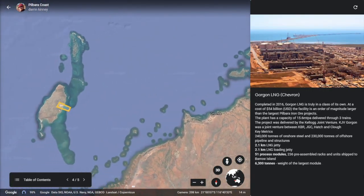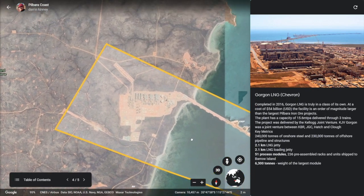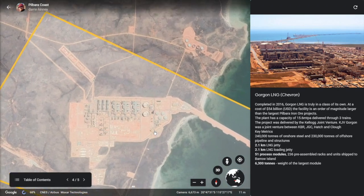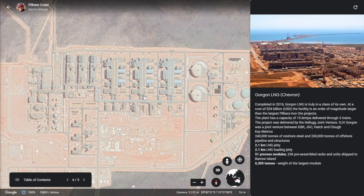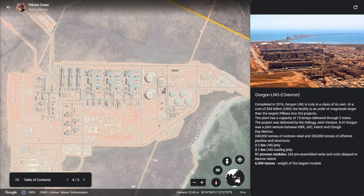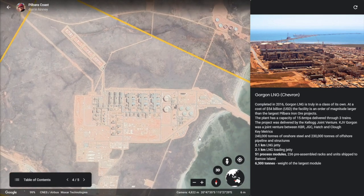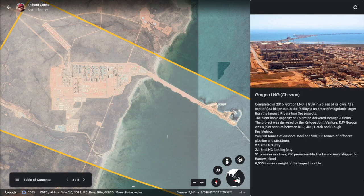Completed in 2016, Gorgon LNG is truly in a class of its own. At a cost of $54 billion USD, the facility is an order of magnitude larger than the largest Pilbara iron ore projects. The plant has a capacity of 15.6 million tons per year delivered through three trains. The project was delivered by a joint venture between KBR, JGC, Hatch, and Clough. The key metrics of this project are mind-blowing: 240,000 tons of onshore steel, 230,000 tons of offshore pipeline and structures, a 2.1 kilometer LNG jetty, and modules weighing up to 6,300 tons.